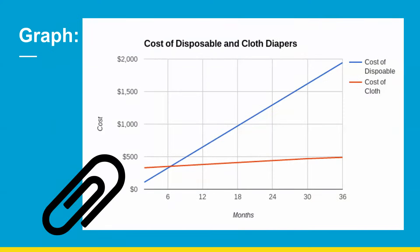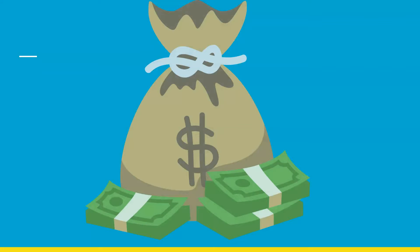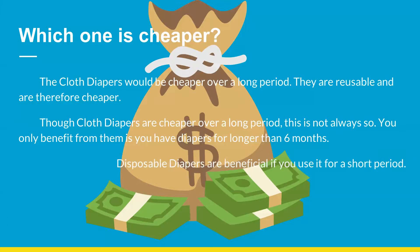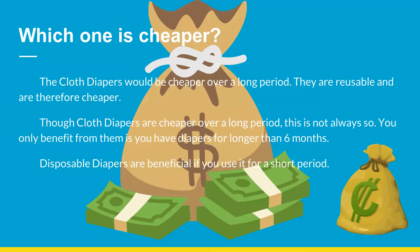Graphs. Cost of disposable and cloth diapers. Which one is cheaper? The cloth diaper would be cheaper over a long period — they are reusable and are therefore cheaper. Though cloth diapers are cheaper over a long period, this is not always so. You only benefit from them if you use diapers for longer than 6 months. Disposable diapers are beneficial if you use them for a short period.